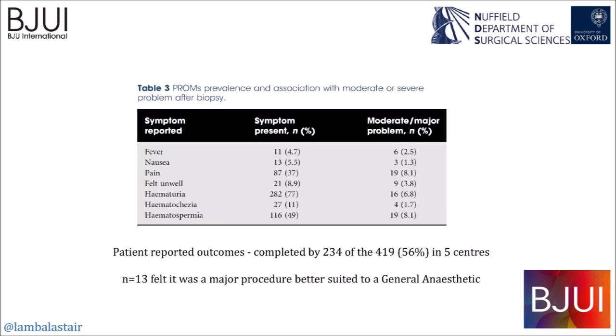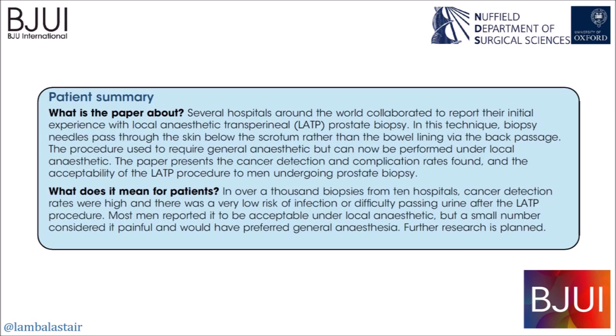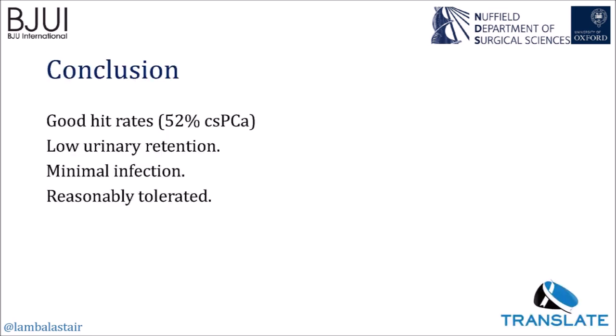On assessment of patient-reported outcomes at five centres with a 56% completion rate, only 8% were concerned about pain from the procedure, and just over 5% said it was a procedure they thought would be better done under general anaesthetic. In conclusion, this approach seems to have good detection rates comparable to GATP, lower retention rates than GATP, very low infection rates, and is reasonably well tolerated.